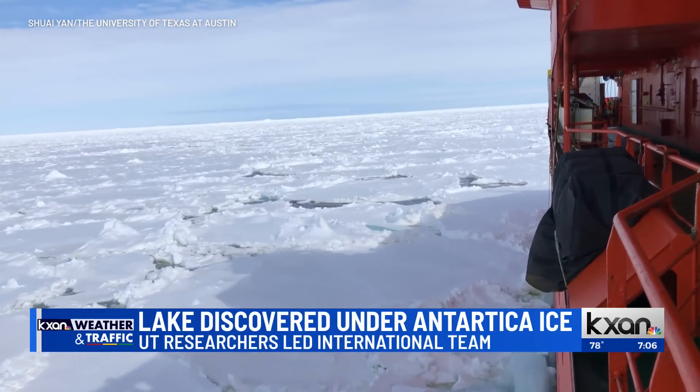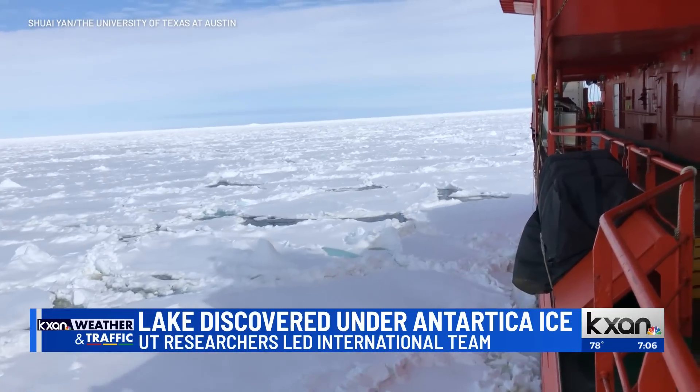By looking at those sediments, we could get an idea about how the Antarctic ice sheet changed in the past and how it may change in the future.